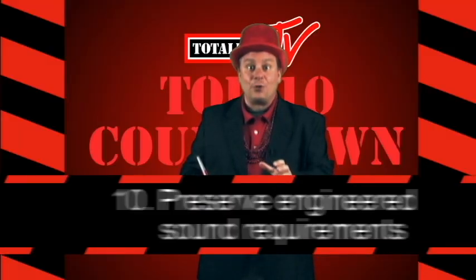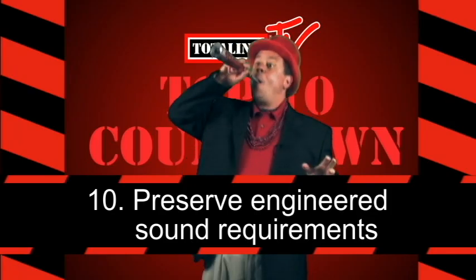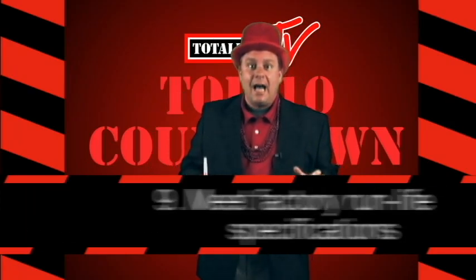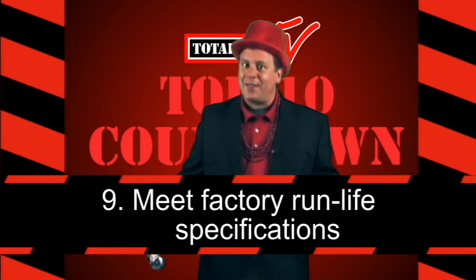Number 10: They preserve the engineered sound requirements — that means no more noisy motors. Number nine: They meet the rigorous factory run life design specifications. Can't do better than that!